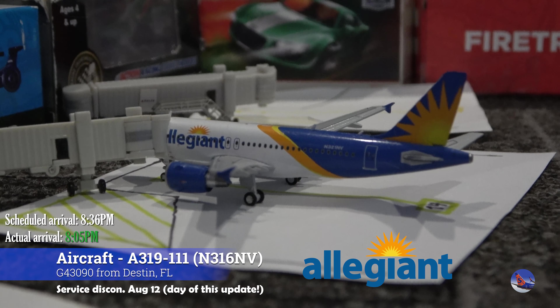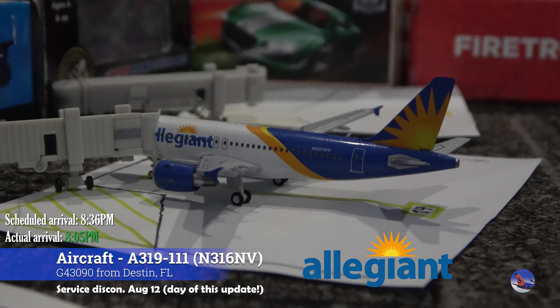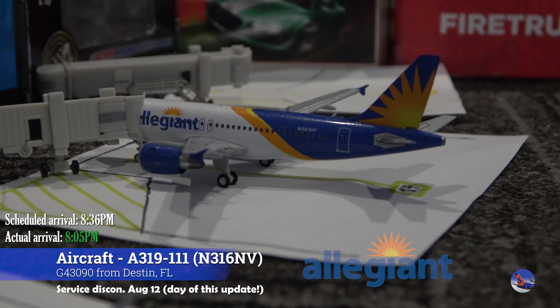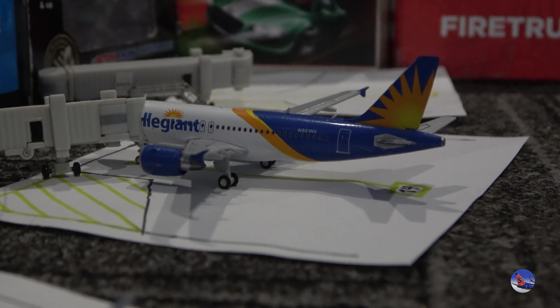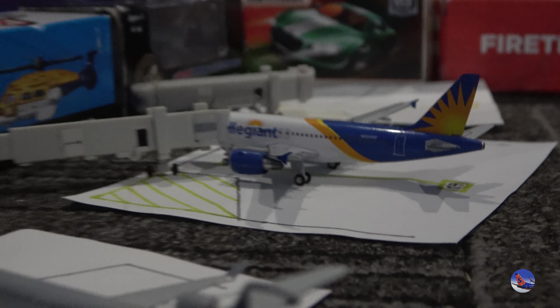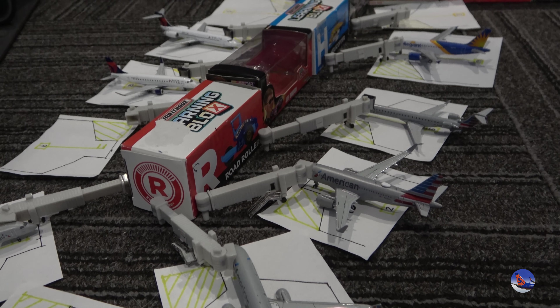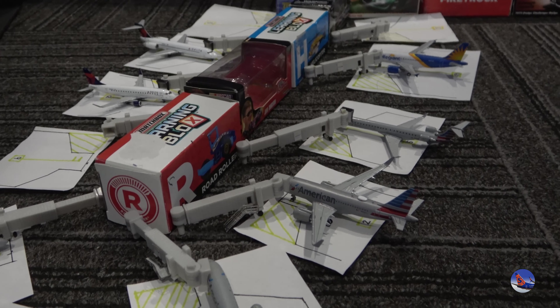Our last aircraft at Concourse A is Allegiant Air with an A319, service from Destin/Fort Walton Beach as flight 3090, arriving in at 8:05 p.m. with a scheduled 8:36 p.m. arrival. That is all the aircraft here at Concourse A — a very nice setup with Delta, American, and Allegiant all represented.